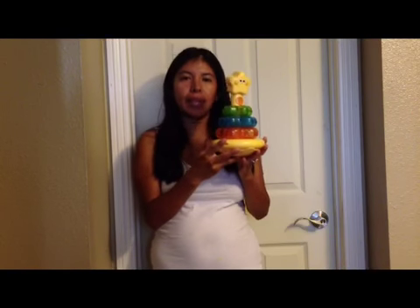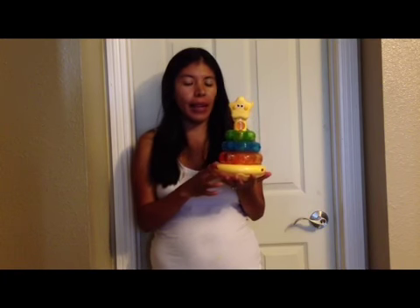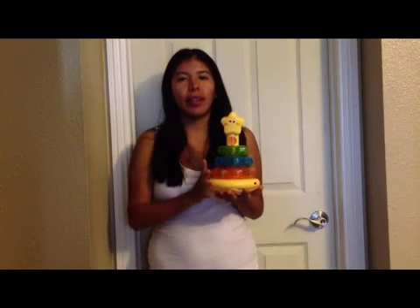Hi everyone, so today I thought I would share this toy, the Fisher-Price Stackables with lights and sound. It has a pink one right here, but I'm not sure where my son has placed it now, but it is one of his favorite toys.